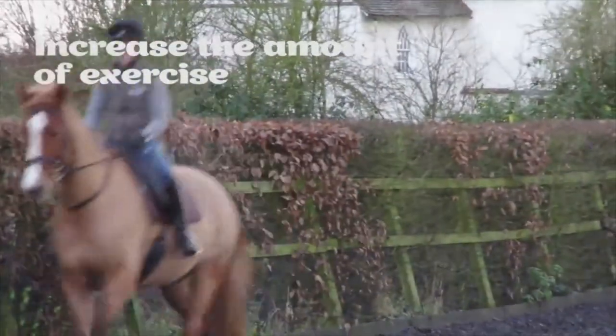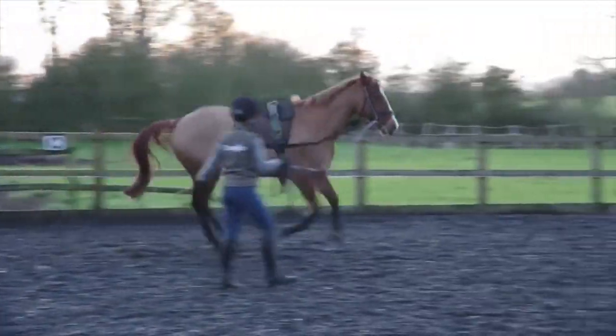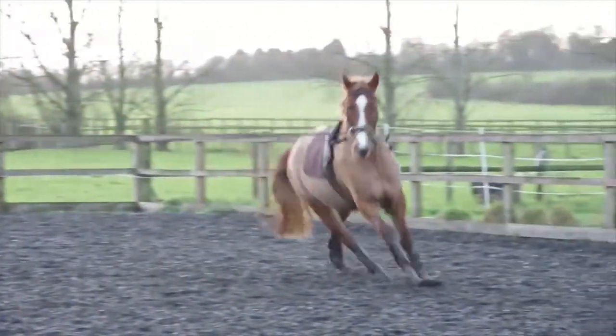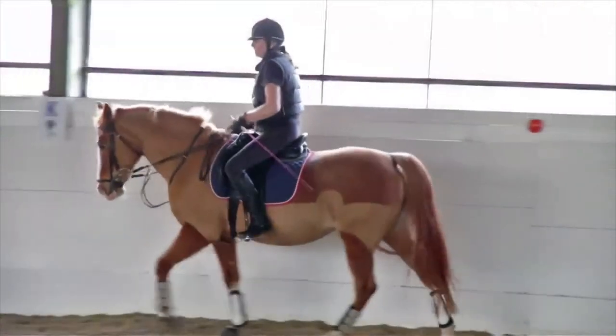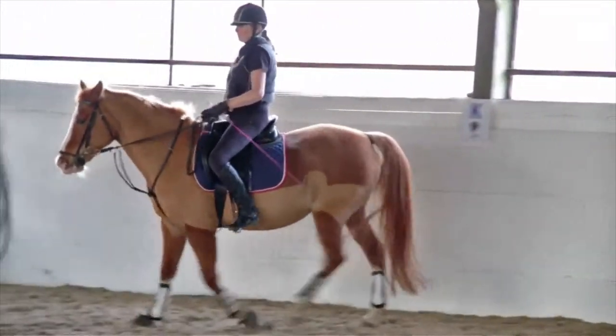Implement an exercise plan. Hacking, schooling, jumping, lunging and long reining will all help. Try to aim for at least 20 to 30 minutes per day, building up gradually if your horse is particularly unfit.